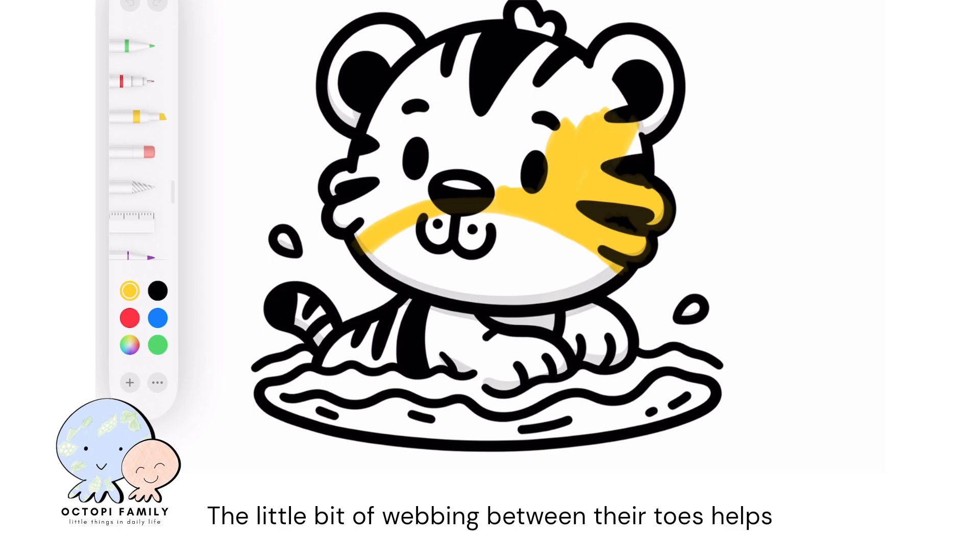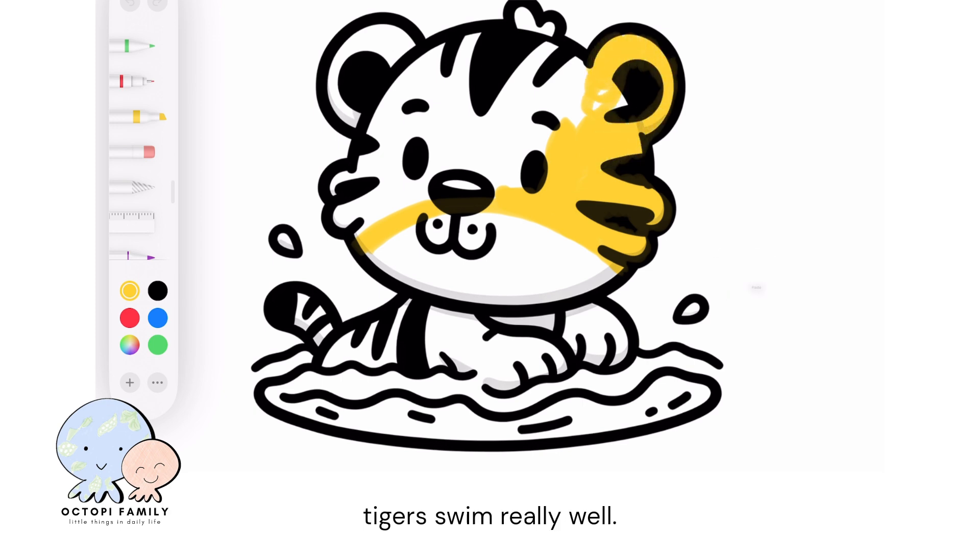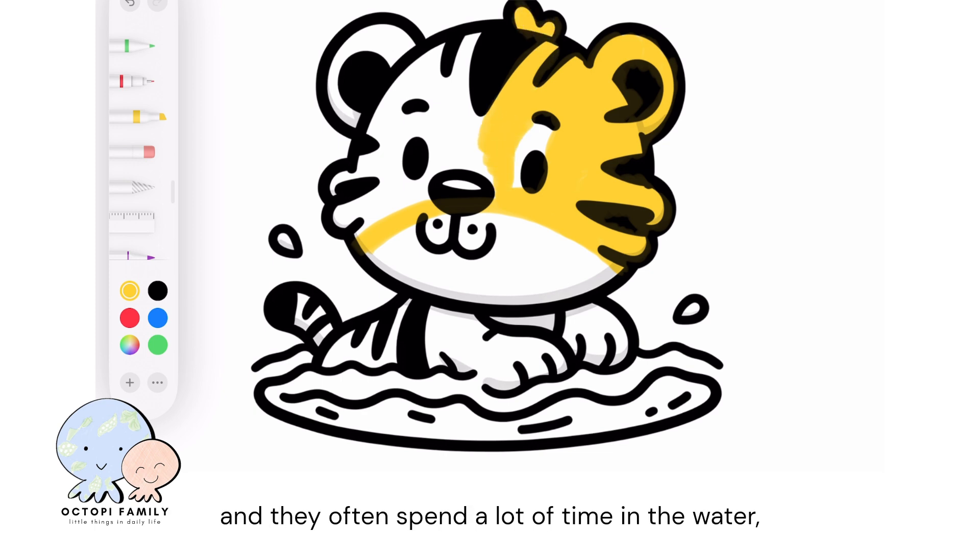The little bit of webbing between their toes helps tigers swim really well. Tigers are actually excellent swimmers, and they often spend a lot of time in the water, especially on hot days to cool down.